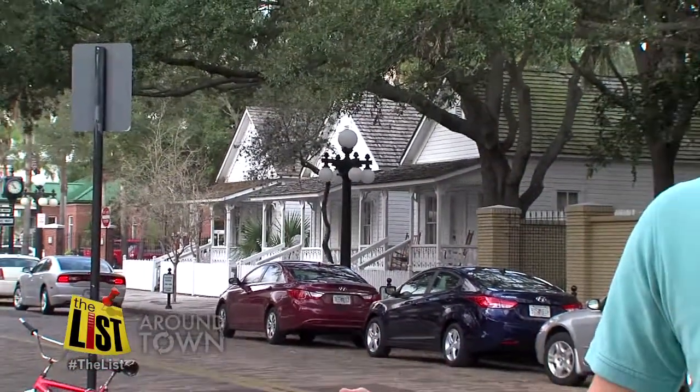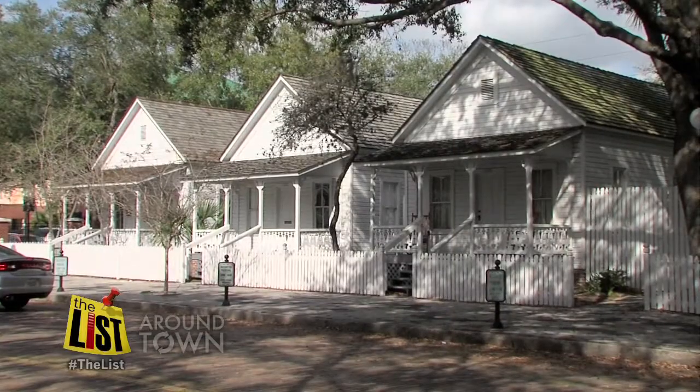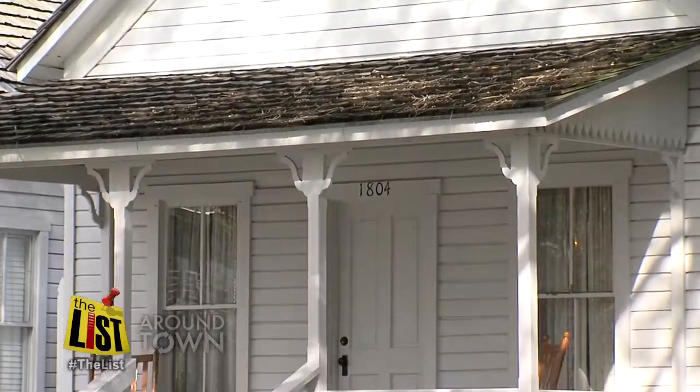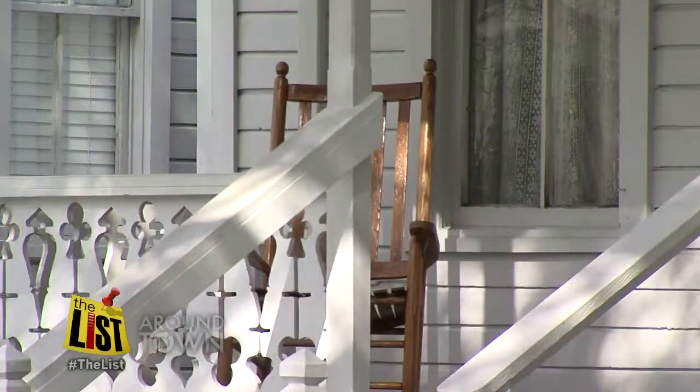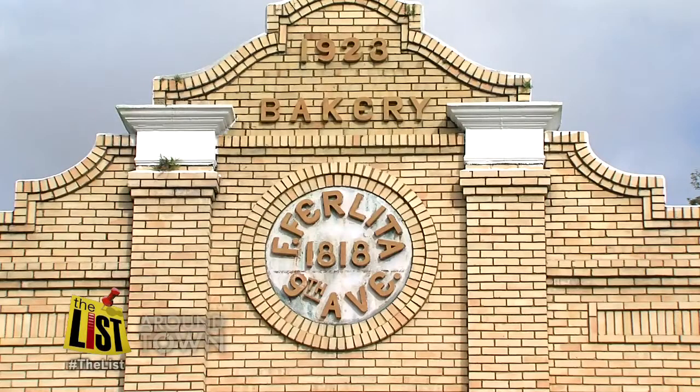If great Cuban bread whets your appetite for a little bit more Ybor history, then head over to the Ybor City Museum State Park nearby. You can get a great sense of what Ybor City once was, why it was started, who was here. Have a look at how the old cigar factories were laid out, or next door to the museum, check out some of the very cottages or casitas where the cigar workers used to live. All part of keeping Tampa's unique heritage alive and well.